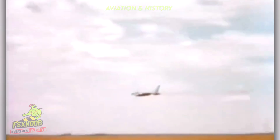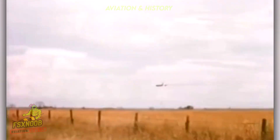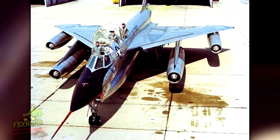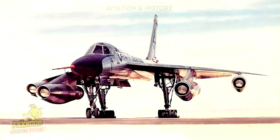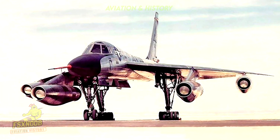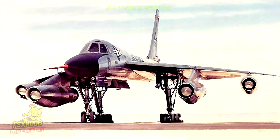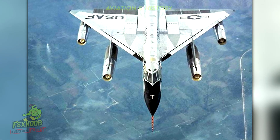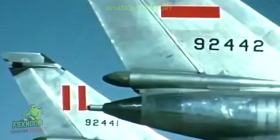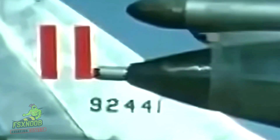The B-58 was a groundbreaking aircraft featuring a sleek delta-wing design and powered by four General Electric J79 engines, the same type used in the F-104 Starfighter. Capable of soaring at altitudes exceeding 60,000 feet and achieving speeds up to 1,300 miles per hour, it represented the very essence of advanced aeronautical engineering and innovation.